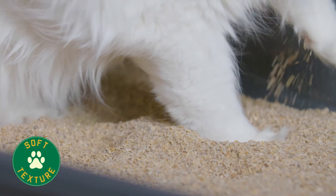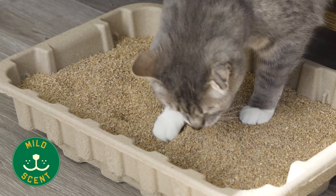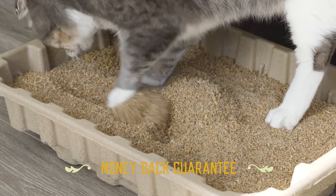With a soft texture that's gentle on paws and a mild natural wood scent for sensitive cat noses, we guarantee your cat will accept the litter or we'll give you your money back.